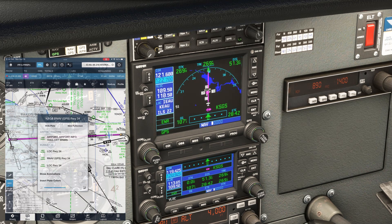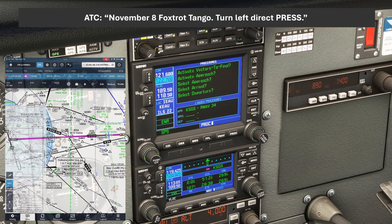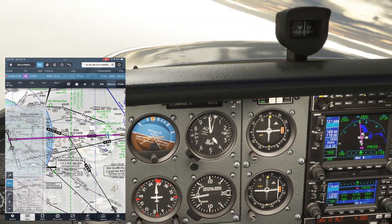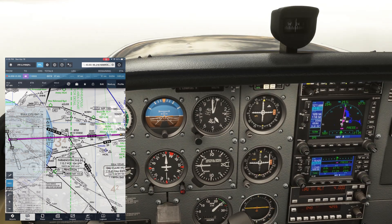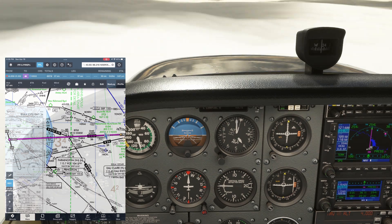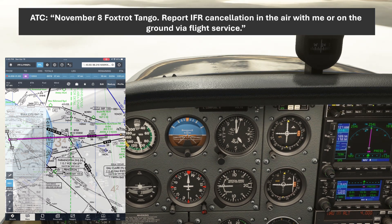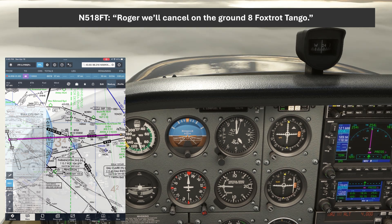Eventually we'll hear our turn instruction from ATC. November 8 Foxtrot Tango, turn left direct PRESS. Direct PRESS — 8 Foxtrot Tango. Because we loaded the approach with the PRESS transition, this will automatically navigate us toward PRESS, a desired track of 254. As we get closer to PRESS, ATC will ask us how we're going to cancel our IFR flight plan. November 8 Foxtrot Tango, report IFR cancellation in the air with me or on the ground via flight service. Roger, we'll cancel on the ground — 8 Foxtrot Tango.